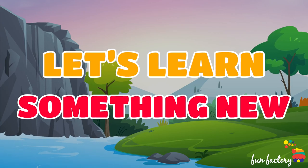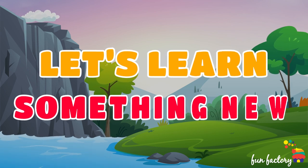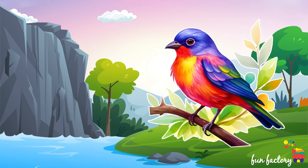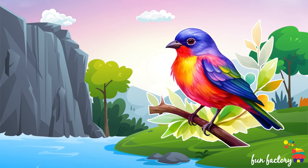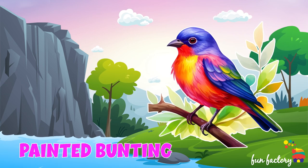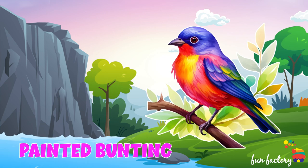Let's learn something new. Which bird is this? Painted Bunting. Yes, it's Painted Bunting.